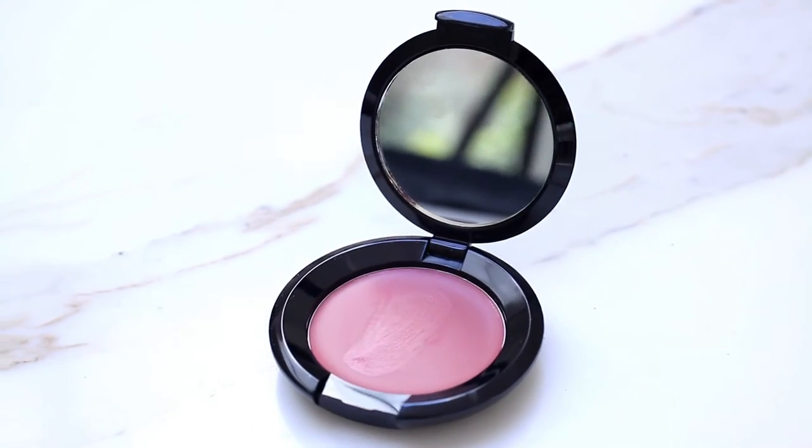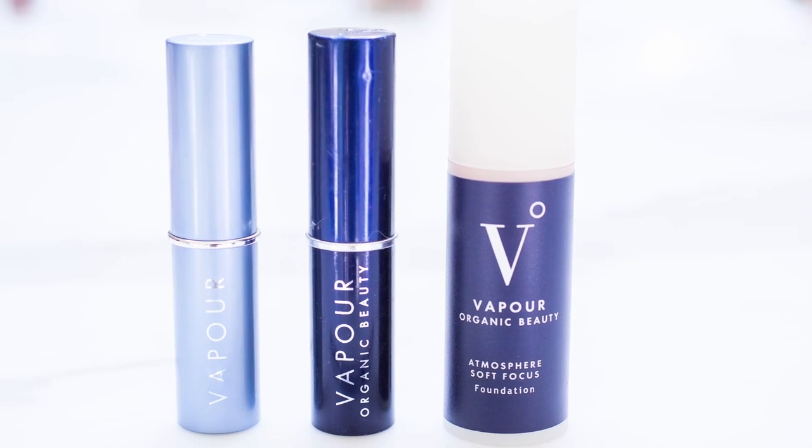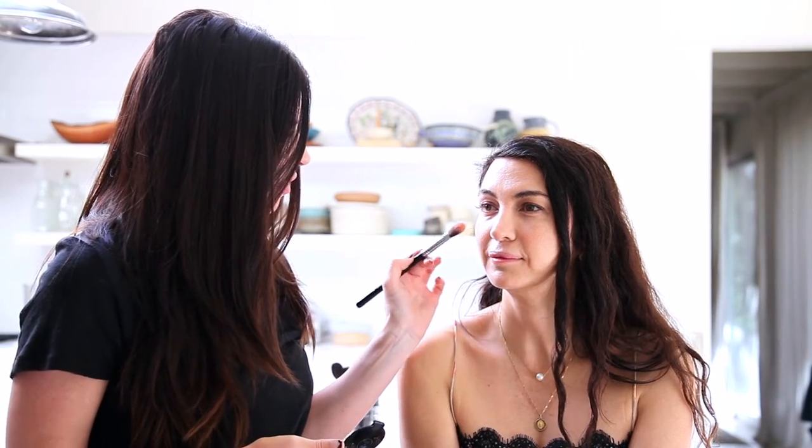Next we're going to go back to the final touches on the skin. We're going to do a really amazing cream blush from Ritual de Fille in Lovesick, and then a Vapor Illuminating Stick in Hallow Moonlight. Cream blushes are really saturated, so you want to be mindful of how much you put on. It's going to go in the apple area, just so it's like a flush. And a little trick I like for youthfulness — I go over the bridge of the nose and down, so it's kind of sun-kissed.